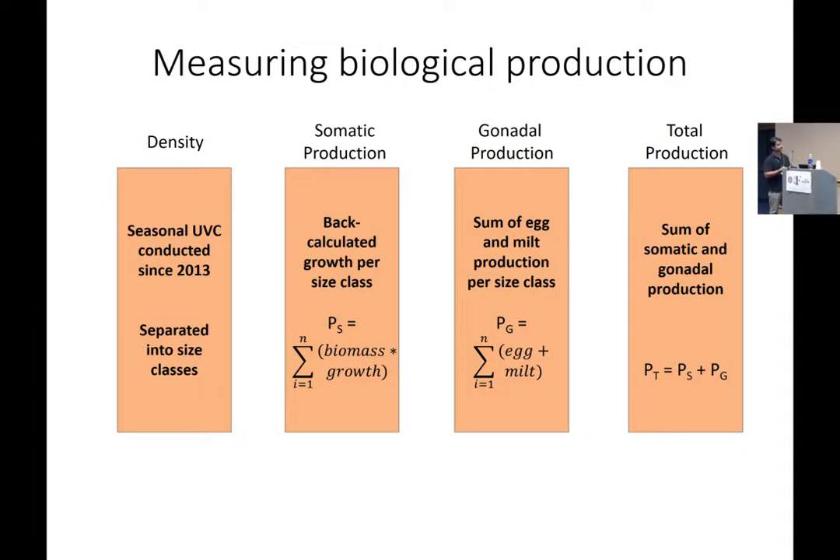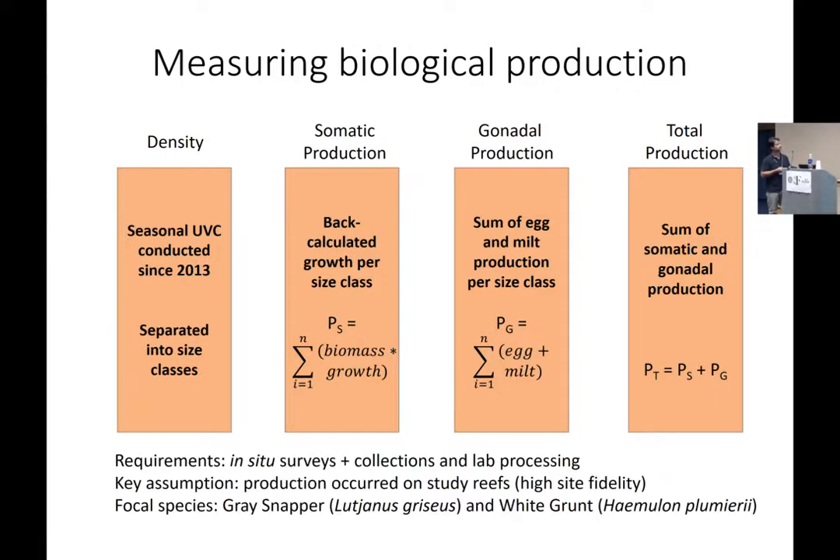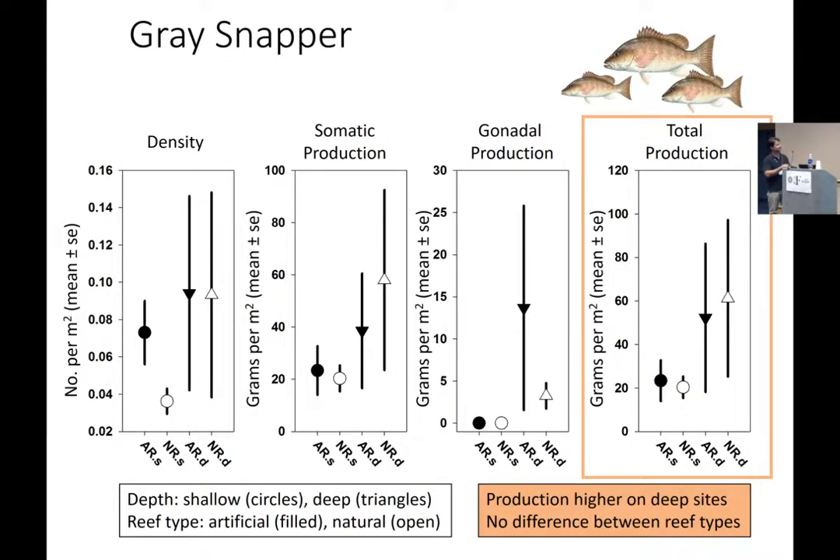Here are the gray snapper results. I put up the density, somatic production, and gonadal production plots, but I'm going to focus on the far right for total production. Notice circles are shallow water sites, triangles are deep water, and filled symbols are artificial reefs. The first thing to notice is there was higher production on the deeper sites than on the shallow sites, but within the two depth zones, there was no effect of reef type. This is from one year of data; it's an ongoing study, and we are currently in the process of sampling and processing more gray snapper.